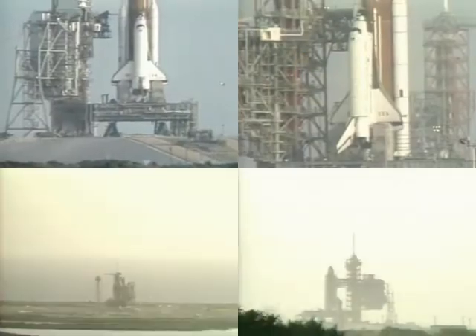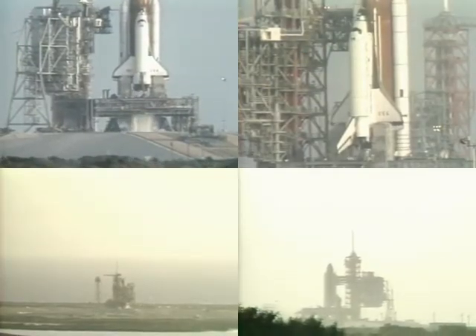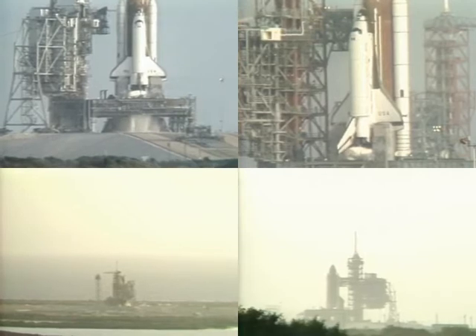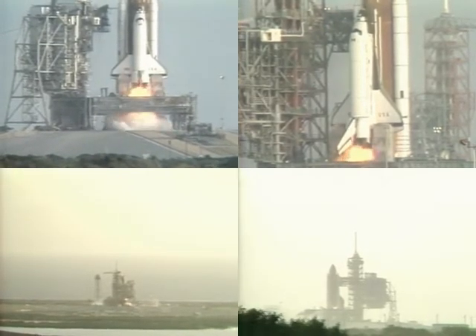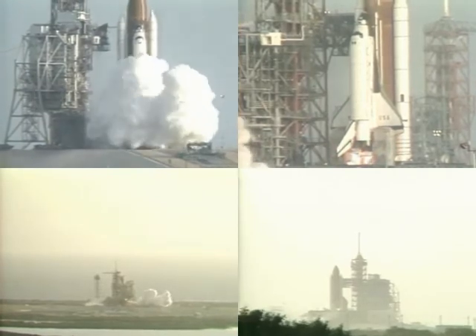15 seconds, 13, 12, 11, 10. We are go for main engine ignition. 6. 3, 2, 1.